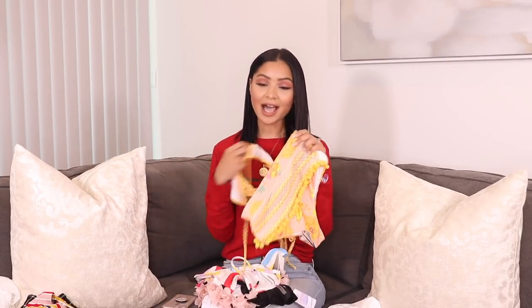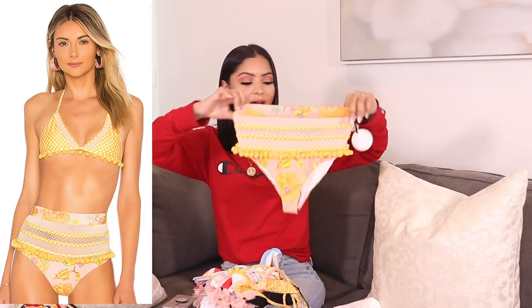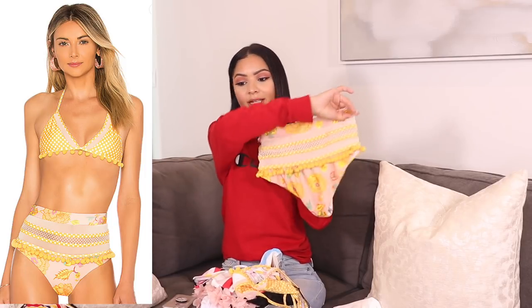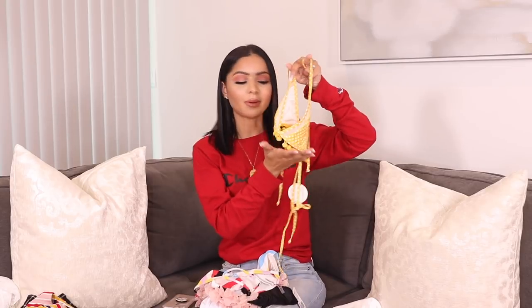We're gonna start off with swimsuits because I have more swimsuits than anything else in today's video. I'm pretty excited because they're all super pretty and different and a little bit out of my comfort zone. I always buy like the same thing when it comes to bikinis, but I wanted to have fun and get some different prints since I'm going on a tropical vacation. The first one I'm most excited about is a bathing suit by the brand Tula Rosa — it's a high-waisted bikini with bright colors, floral prints, and pom-poms on the sides all the way around.